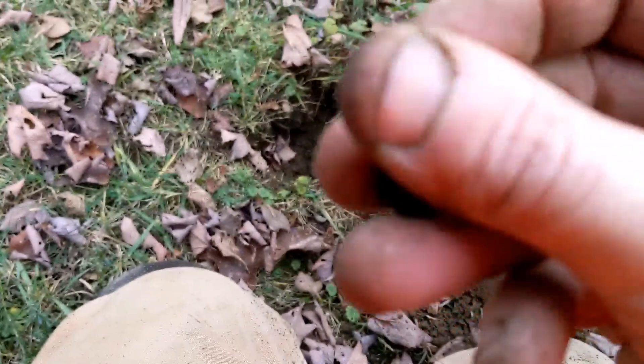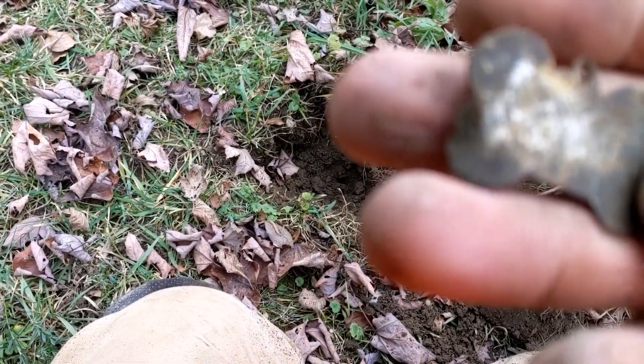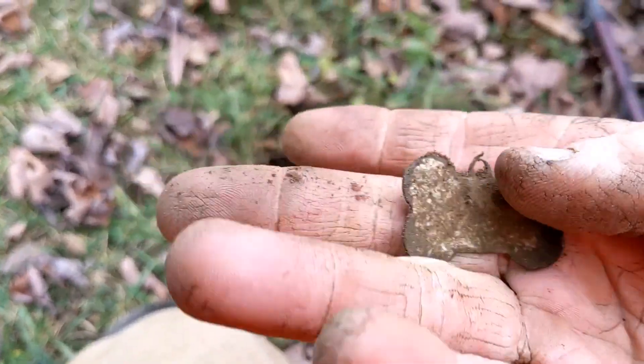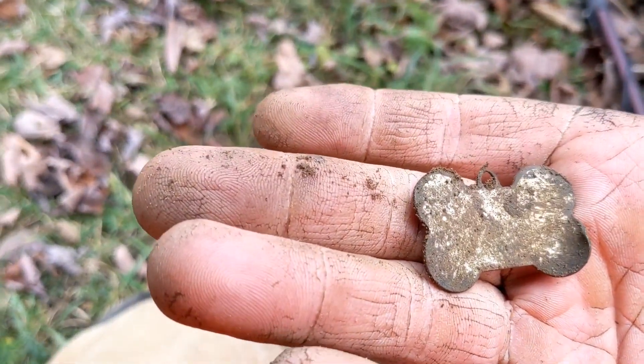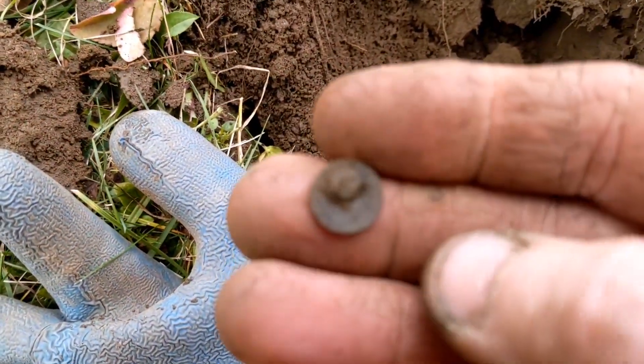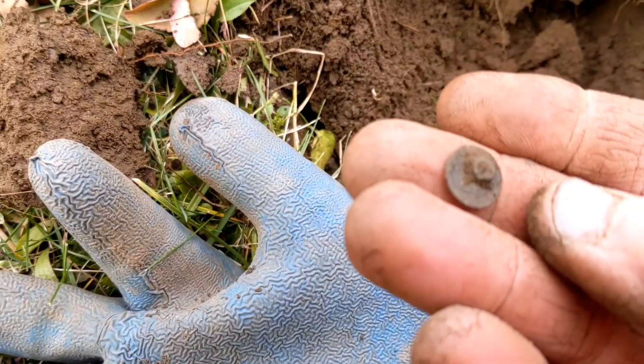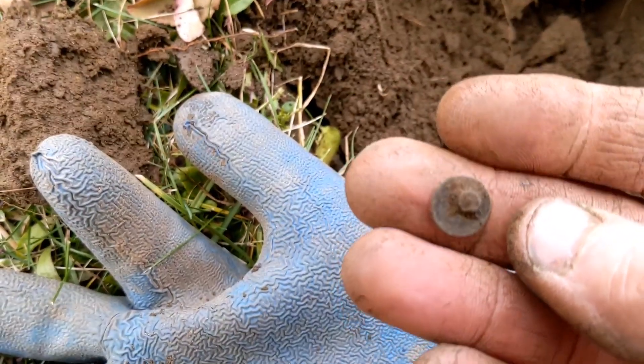An old dog tag. I'm gonna clean it up and see if we can get some info off of it — maybe it was one of the owner's dogs. And then the tiniest, tiniest little button. Looks like a flat button, I think.